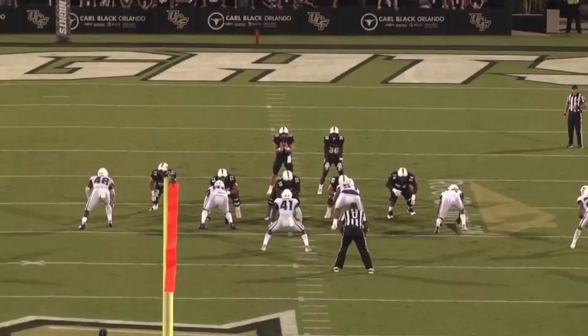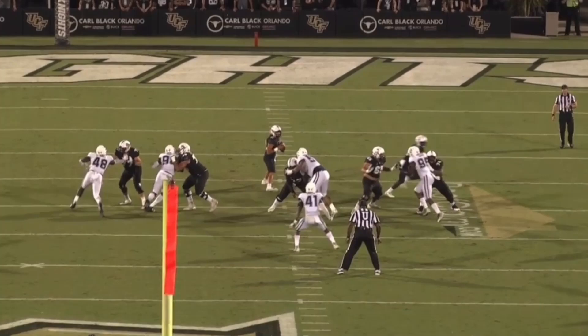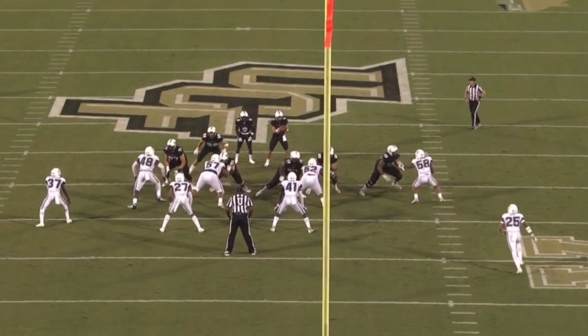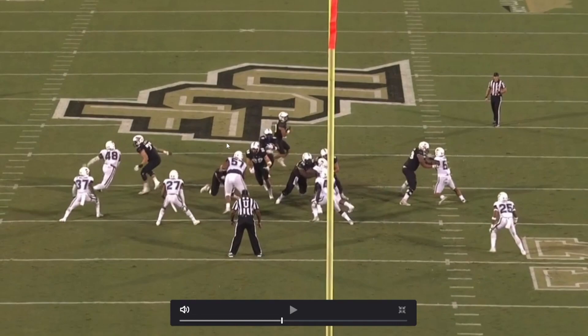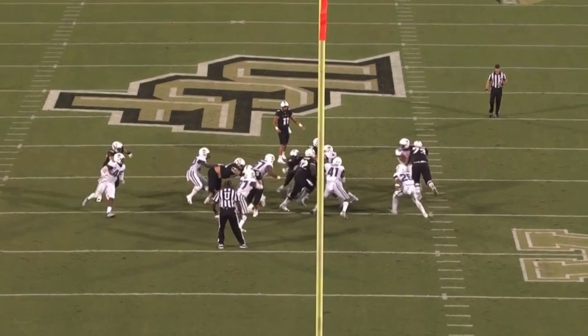He gets kind of blocked out of the play here — maybe playing a little too high, because low man wins in this game. You've got to like the effort and the movement, but at 6'4" that's going to happen from time to time. That said, this brings us to the bread and butter of what he can really provide — and that's the run defense: being able to take on blockers, handle double teams without being moved, and then make tackles.